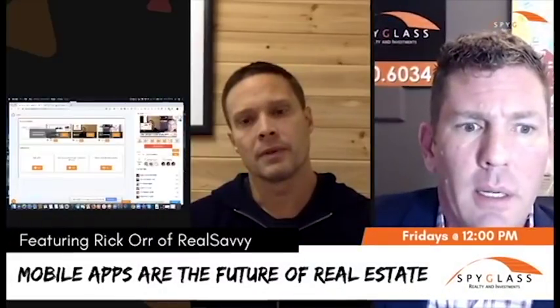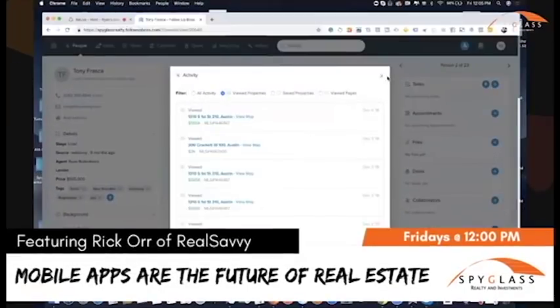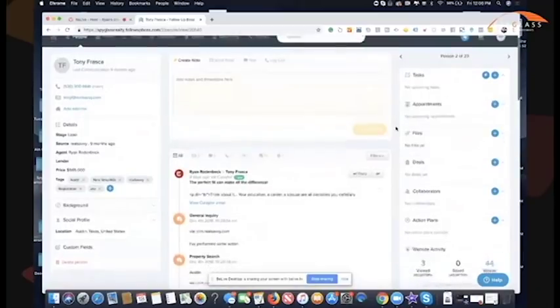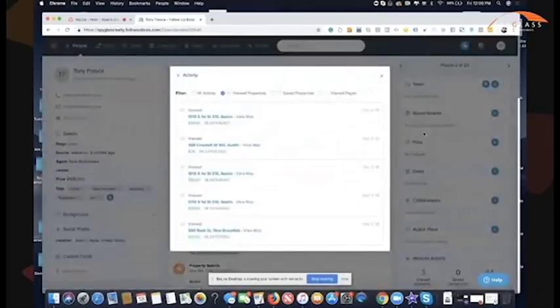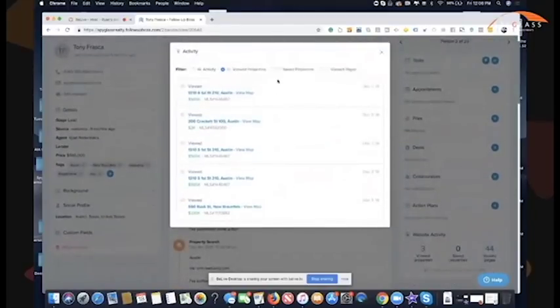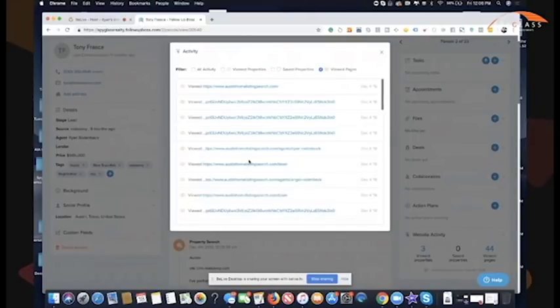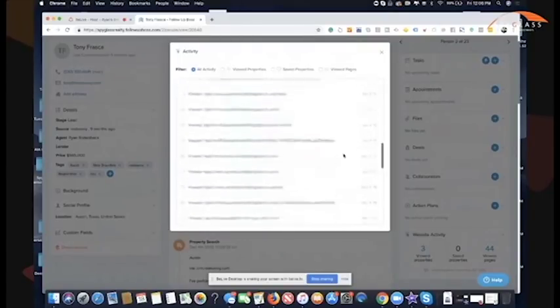I'm going to share my screen here. This is Follow Up Boss — a lot of different CRMs do this — but you can look here and see what properties she's viewed, what she has saved. I could click on any one of these and pull up the property. If you look at all activity, you can just see what they looked at.